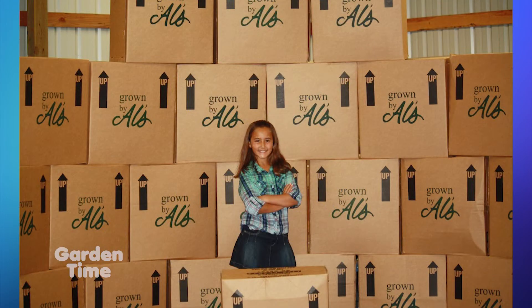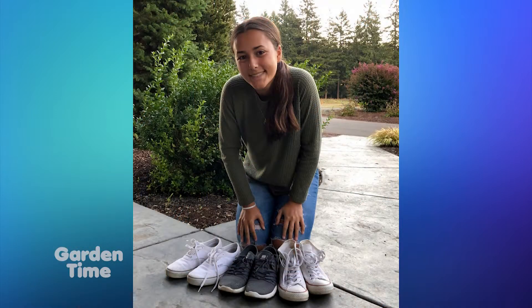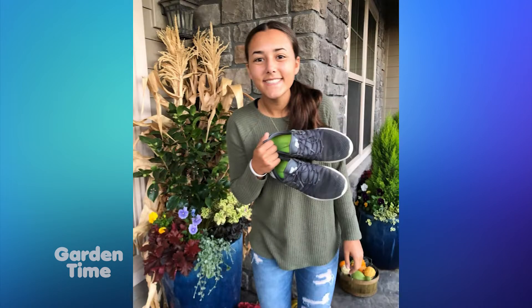Wow. So can we help with that? Yeah! If you bring any worn, lightly worn, or new shoes to any of the Al's stores and just drop them off, it'll change someone's life. And you'll be collecting for the next few weeks?